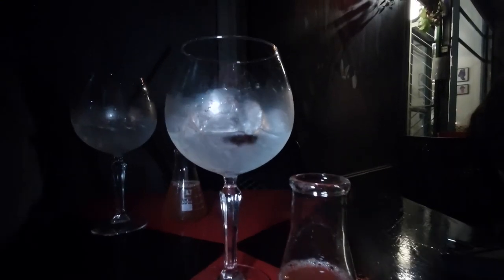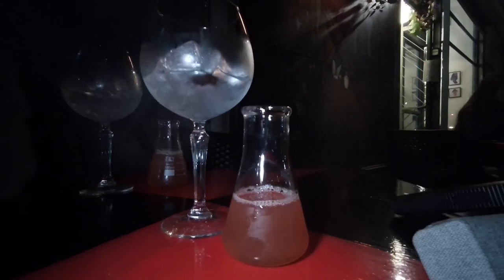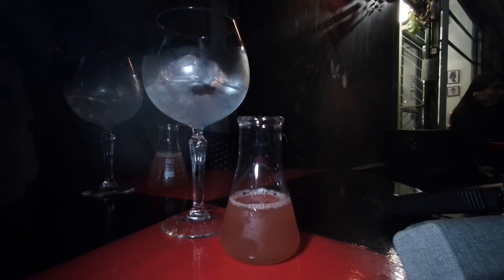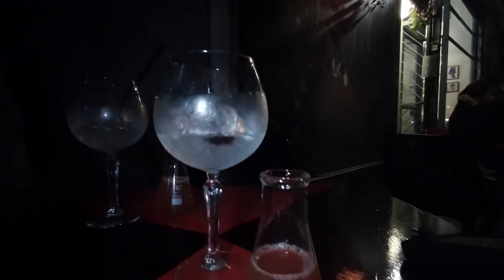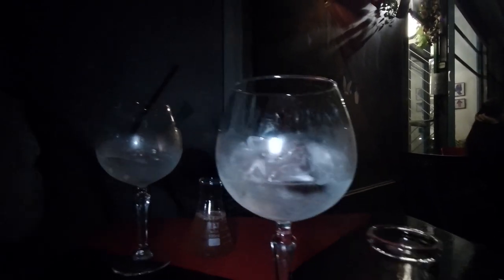We just received our gin and tonic. The way they serve this is really interesting — they give you the tonic in a little test tube, and they make one in-house and another is a commercial one. I've gone for the in-house tonic and the Ophir Spiced Indian Gin.